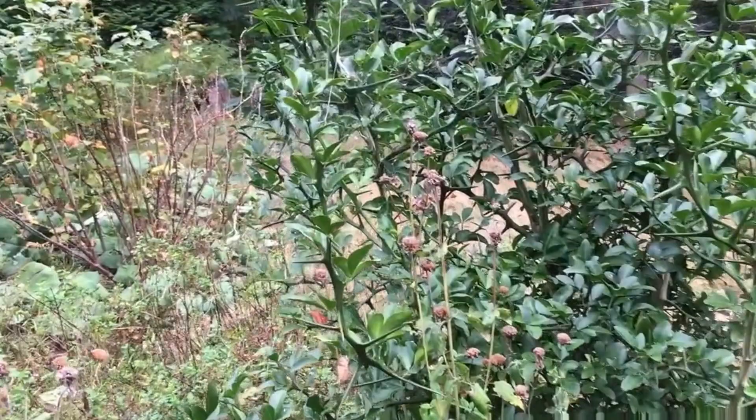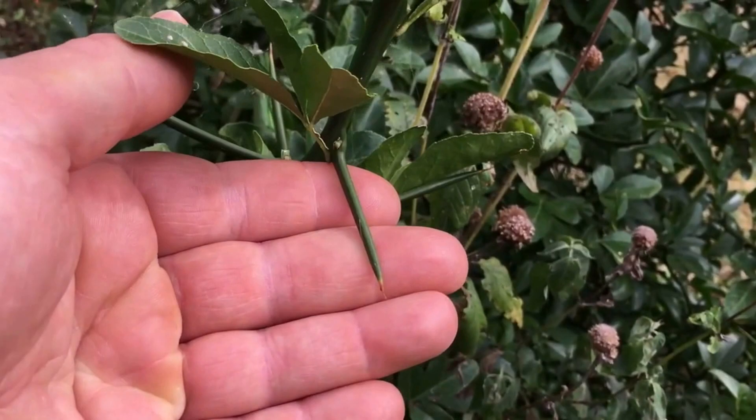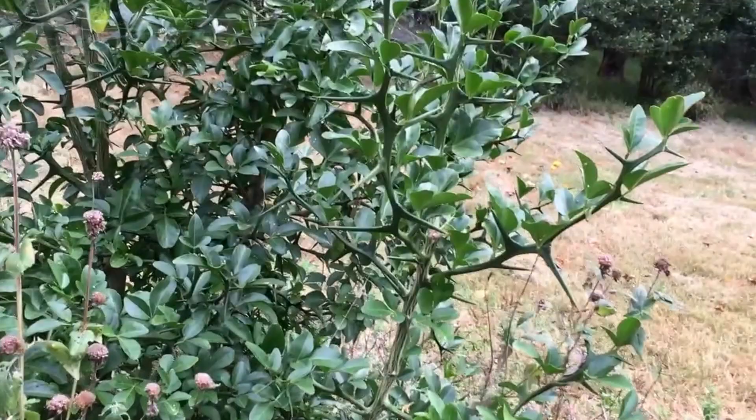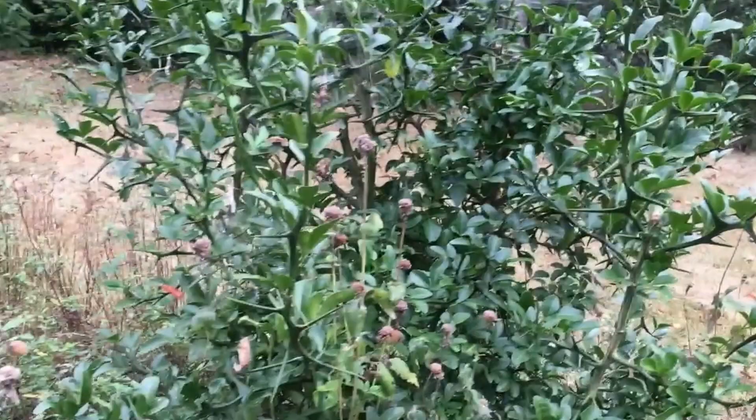Here is another of the flying dragon trees. Look at the thorn on this thing — that's two fingers wide for me right there. You could probably make nails out of these things. And look at these up here — that's three fingers. That's a huge thorn, and they're sharp too, not dull on the end.